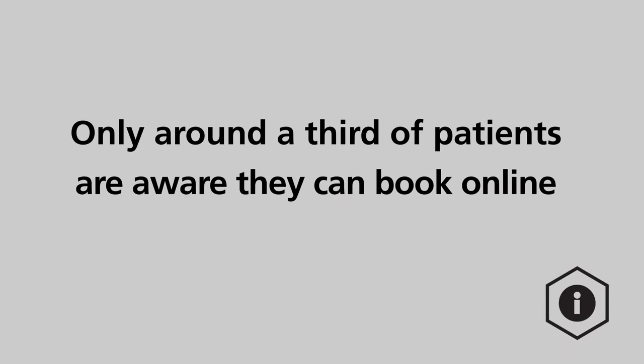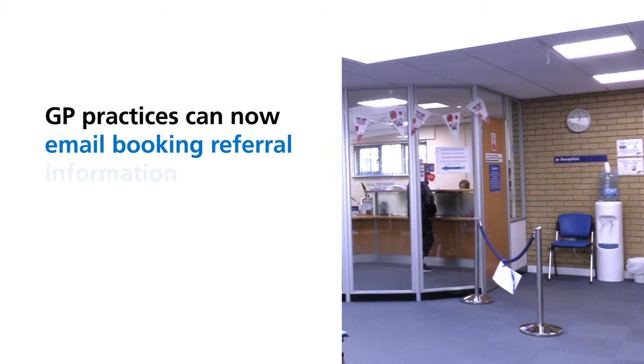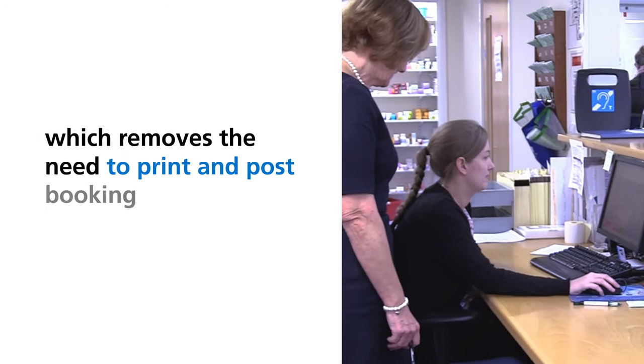Only around a third of patients are aware they can book online. GP practices can now email booking referral information to patients who have an NHS login, which removes the need to print and post booking information.